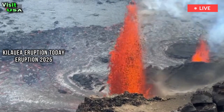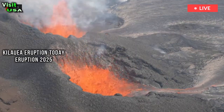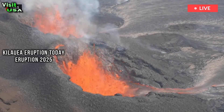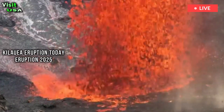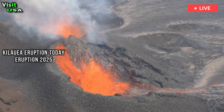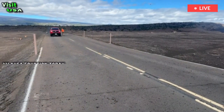The sights and sounds of the Kilauea summit eruption were captured up close by geologists with the USGS Hawaiian Volcano Observatory. The scientists were under a sky filled with falling tephra on Wednesday.